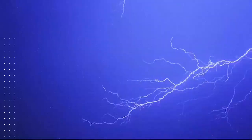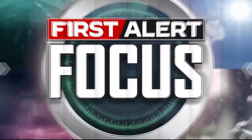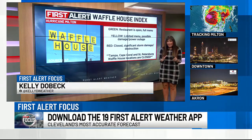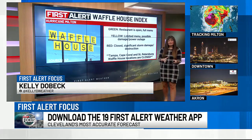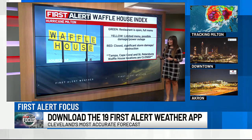Cleveland's only all-weather show — in-depth, live, and focused on you. This is the 19 First Alert Focus. Hi everyone, meteorologist Kelly Dobeck here. I want to talk about the Waffle House Index when it comes to severe storms, and especially Hurricane Milton.